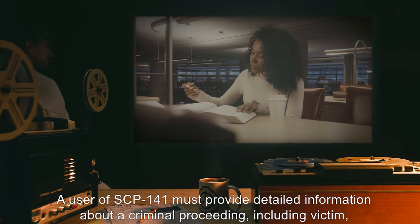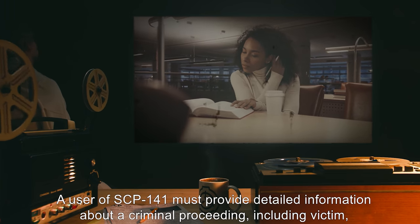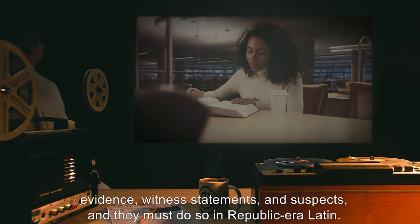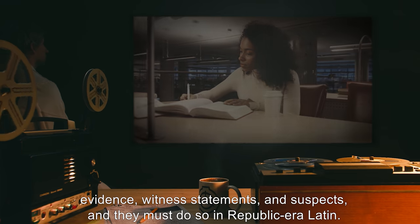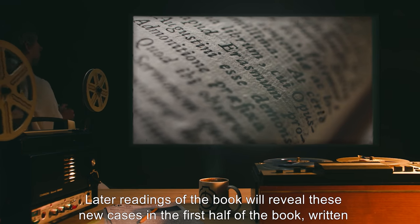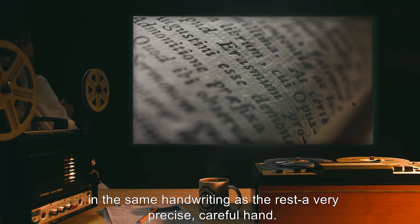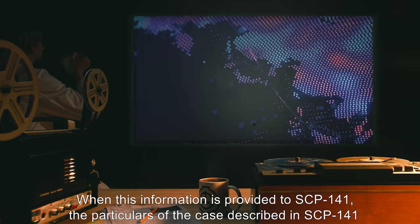The latter half of the book is blank and can be written in with any pen with black ink. A user of SCP-141 must provide detailed information about a criminal proceeding, including victim, evidence, witness statements, and suspects, and they must do so in Republic era Latin. Later readings of the book will reveal these new cases in the first half of the book, written in the same handwriting as the rest — a very precise, careful hand.